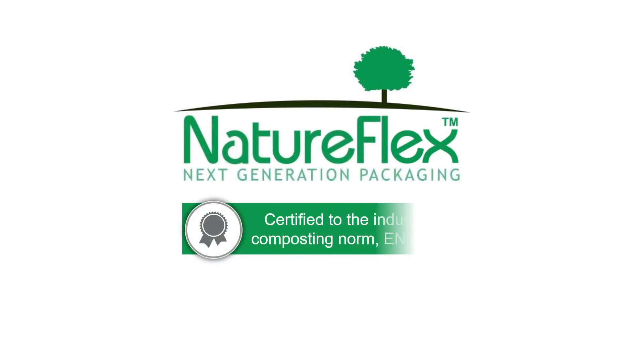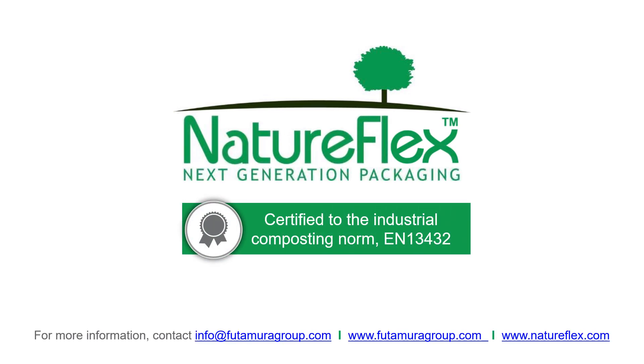If you need any further information, please contact Futamura using the contact details shown.